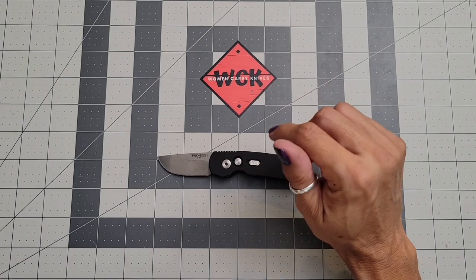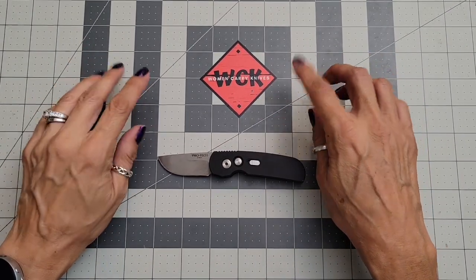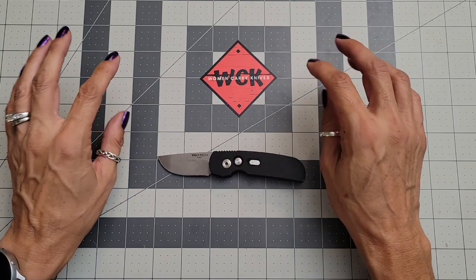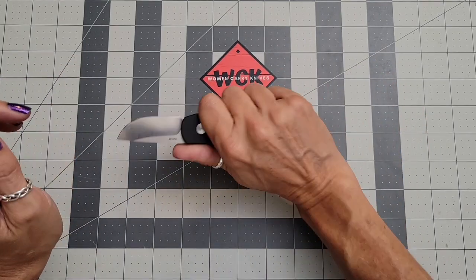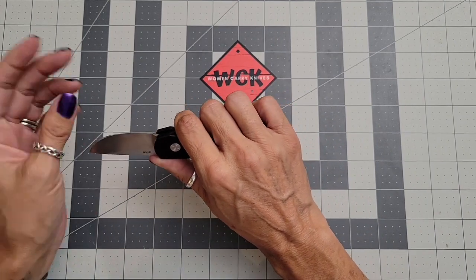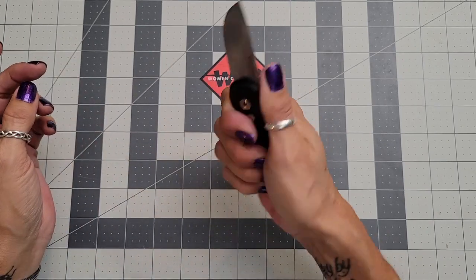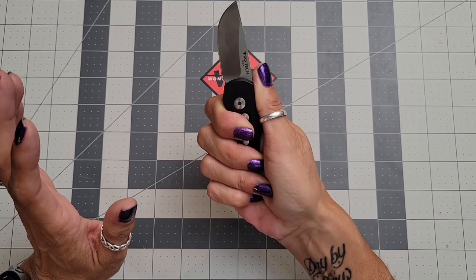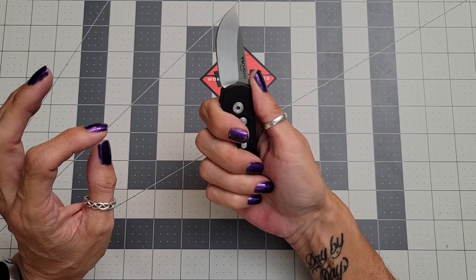For being such a small knife, this thing actually weighs 2.1 ounces, which surprised me — I thought it was going to weigh a little less. As for the fit in hand, if you're doing something more strenuous or heavy-duty, you're not going to want to use this one because it's very small. My fourth finger is just barely getting on there.